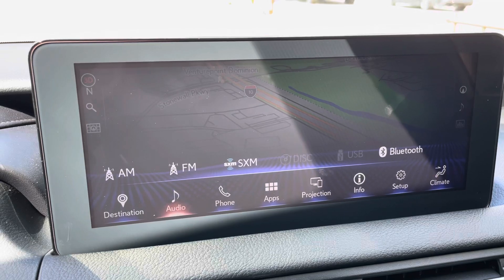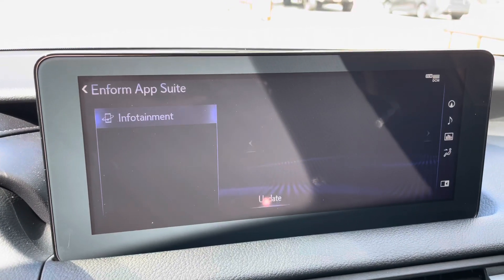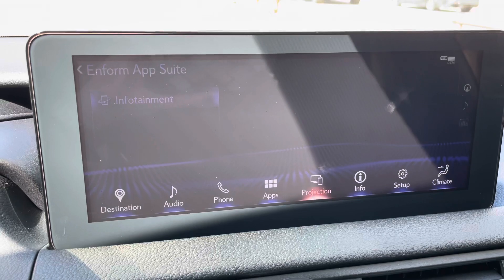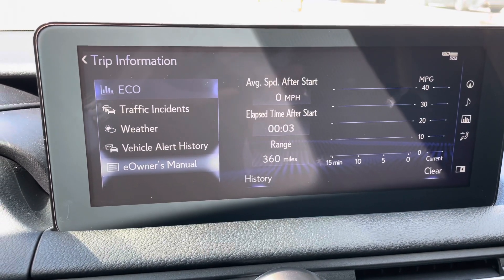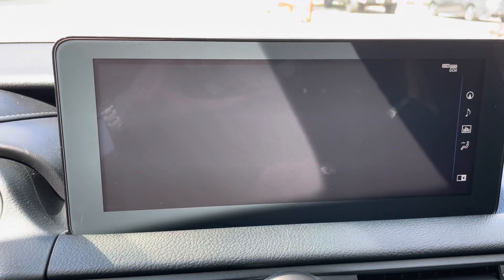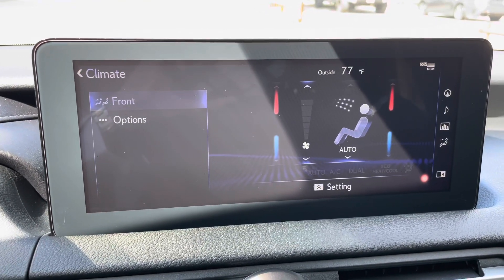For audio, we have access to AM, FM, and satellite radio, our Lexus Enform app suite, Apple CarPlay and Android Auto projection, an electronic owner's manual available in the IS, and climate controls.